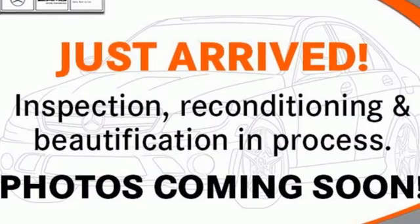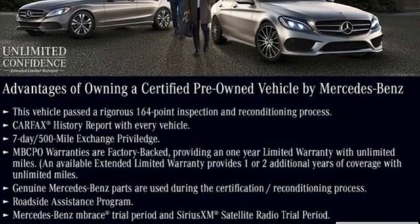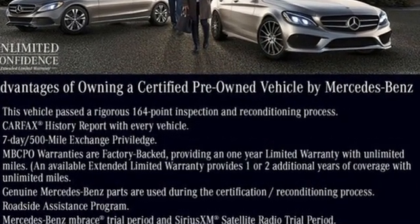Mercedes-Benz — an elevation of innovation. If you've been waiting for the perfect time for a test drive, the time is now. Experience it today.